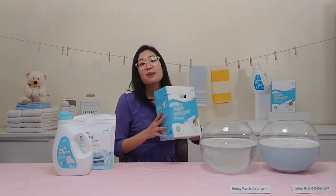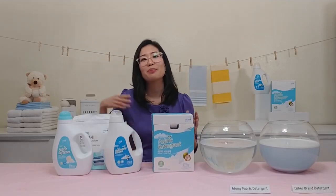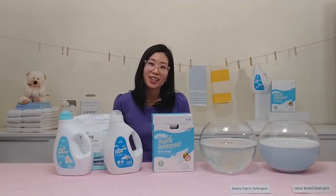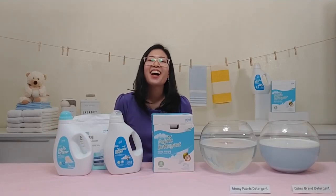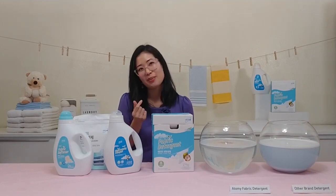The next time it's laundry day, make sure you clean your clothes with peace of mind using Atomy laundry products. Thank you so much for watching, and make sure you comment, like, follow, and subscribe to Atomy Absolute Life. I'll see you in the next one.